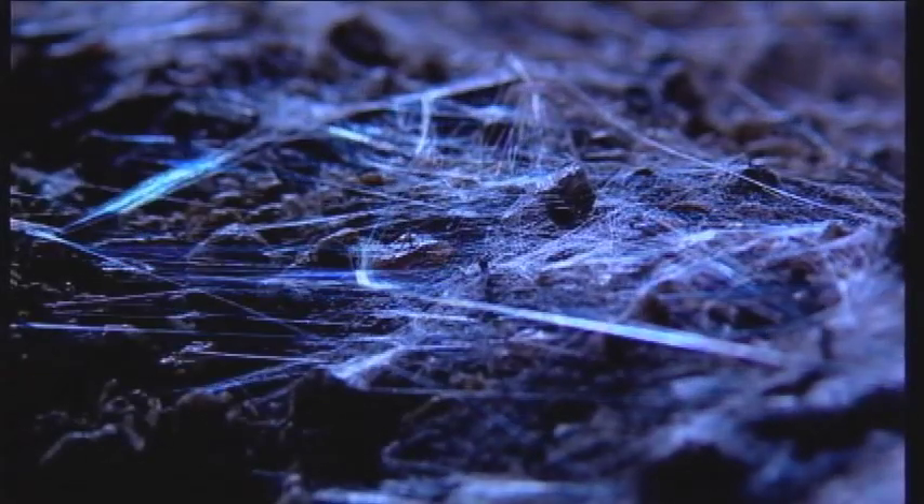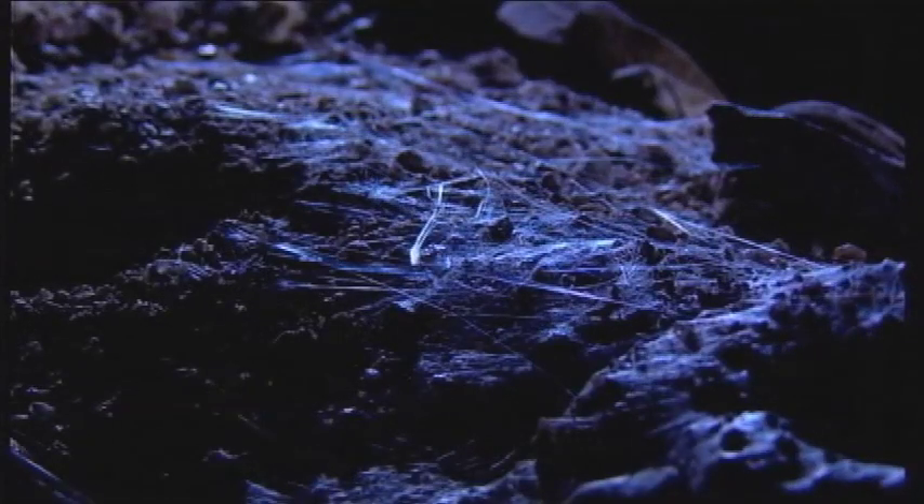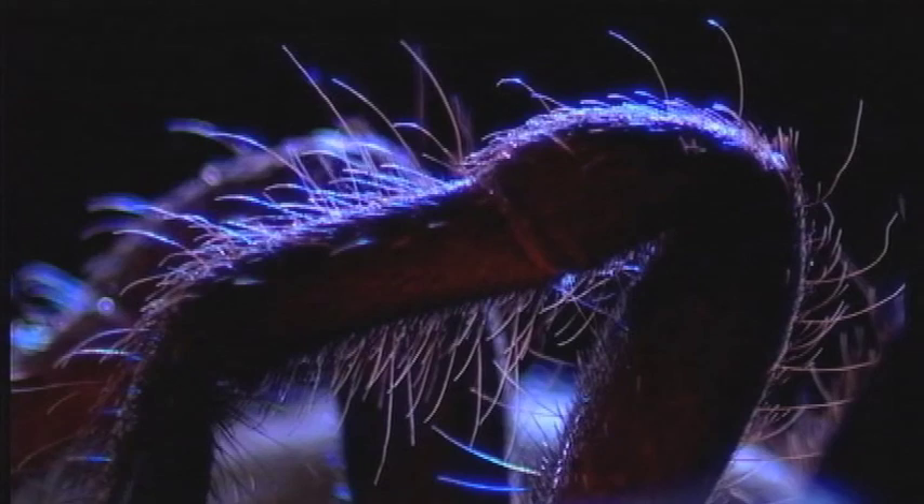From their doorsteps, they lay out a welcome mat of delicate trip lines, which work like an early warning system, detecting any movement around. Their silk is an extension of their body and senses. They read all the signals of the outside world with the hairs on their highly sensitive legs — they can feel, hear, and even taste with them.